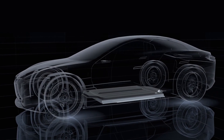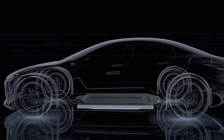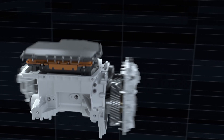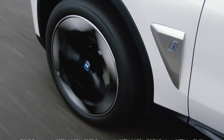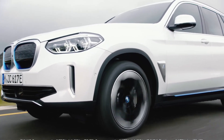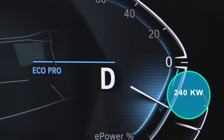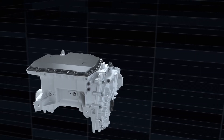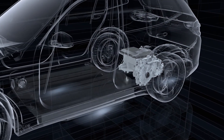Two versions constitute the launch offer of the electric SUV, both based on two synchronous motors without rare earths at the front and rear, providing four-wheel drive transmission. The engines are significantly quieter than those of the BMW i3 — 28 dB. The access version, the BMW iX xDrive40, has an output of 240 kW, while the more powerful xDrive50 has 385 kW. The torque is 630 Nm for the base version and climbs to 765 Nm for the xDrive50.